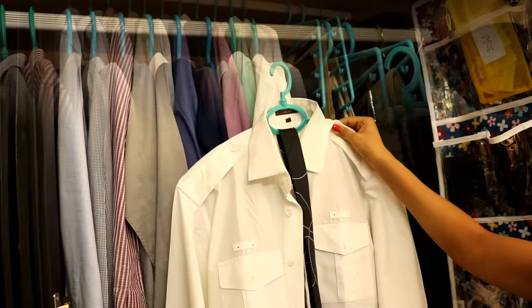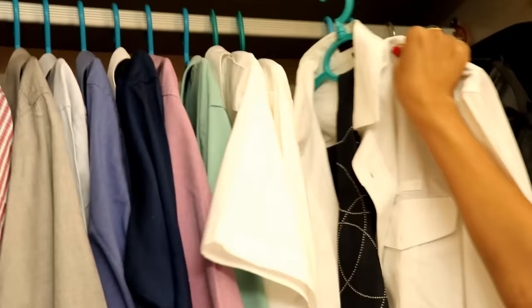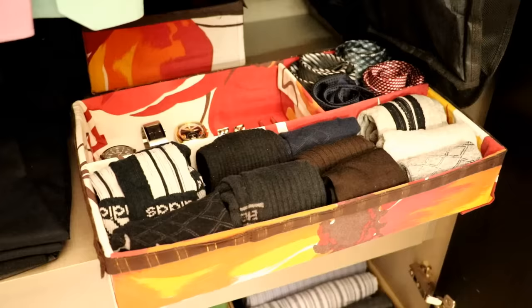My husband keeps his office attire ready two to three days in advance, keeping his shirt, pant, and tie ironed and neatly placed on these hangers. If you have school-going kids, keeping their uniform ready for two to three days will prevent morning hurdles. His business suits are kept in these coat covers, as he hardly wears them; the covers protect his suits from dust and humidity.